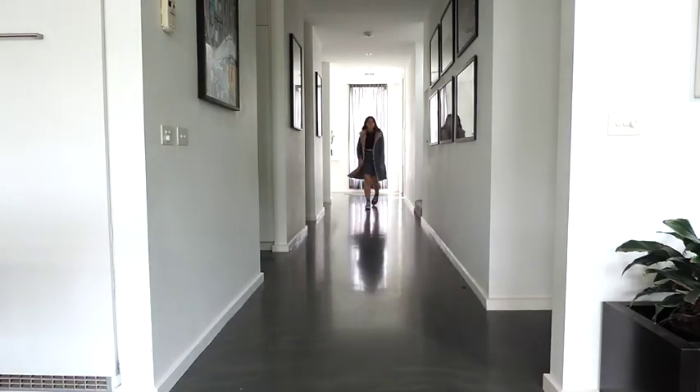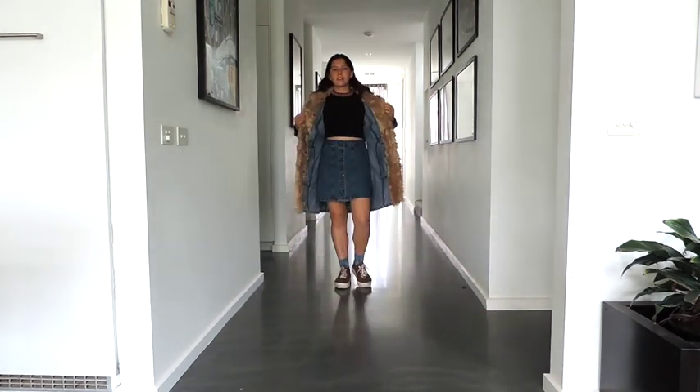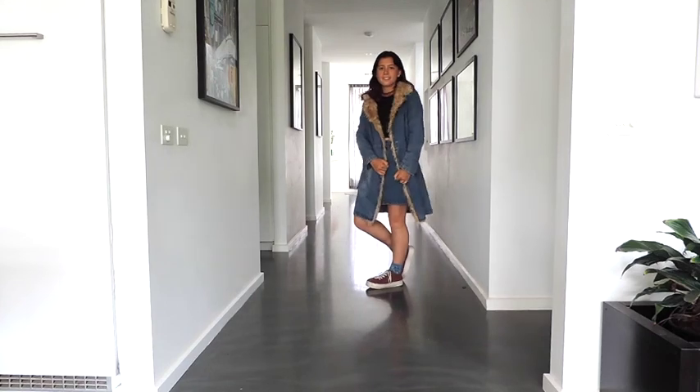They've already been worn in so they're really comfortable. This jacket is really comfortable and warm, and it's big enough to throw over just about anything. It's not lined so you can wear it in spring, but if it's really cold you can just use it to layer up.